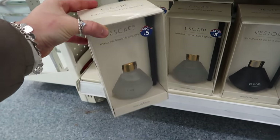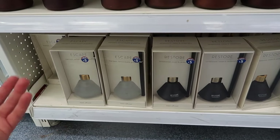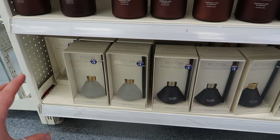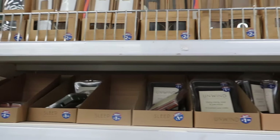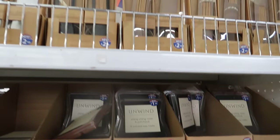B&M is even beating Primark on reed diffusers - Primark's two pound fifty ones aren't great, and once they put them in a nice bottle the price goes to seven. Here they're five pounds. They also do wax melts for one pound fifty and incense sticks.